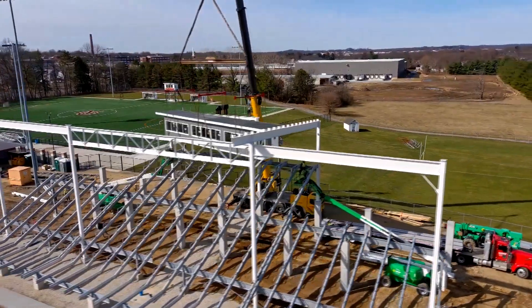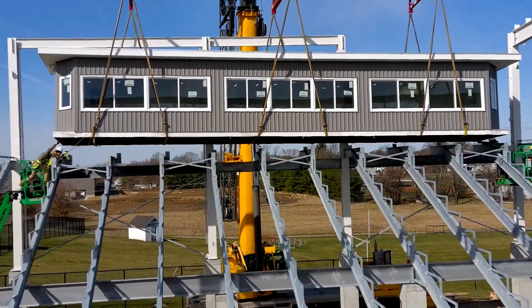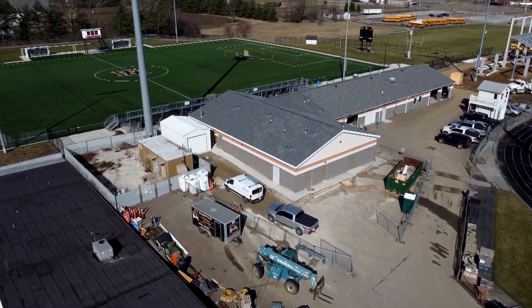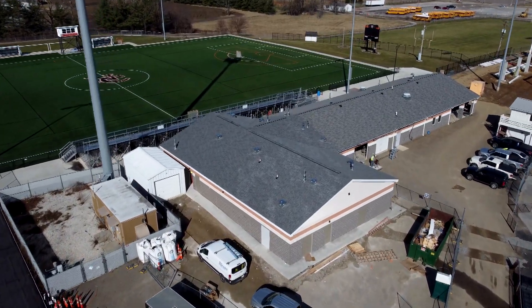It won't be long before the home side has a brand new press box. And for those concerned about restrooms and locker rooms, fear not — the new facilities are set to be complete around spring break.